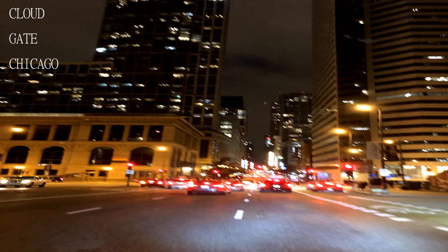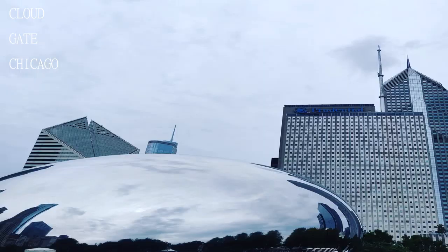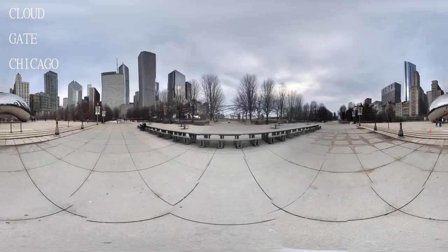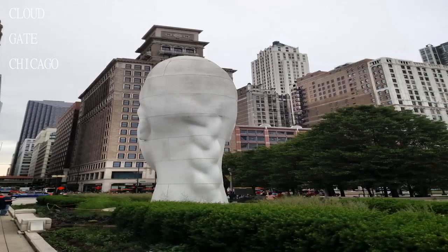The only problem is that it's practically impossible to take any nice pictures since everyone else visiting it is trying to do the same. And the bean shape offers some kind of comfort to me because a bean is just a small thing, but this is something quite the opposite, nicknamed a bean.